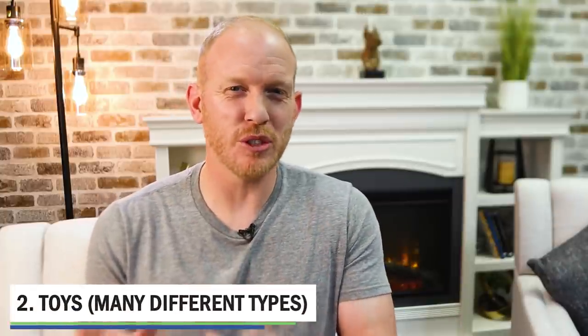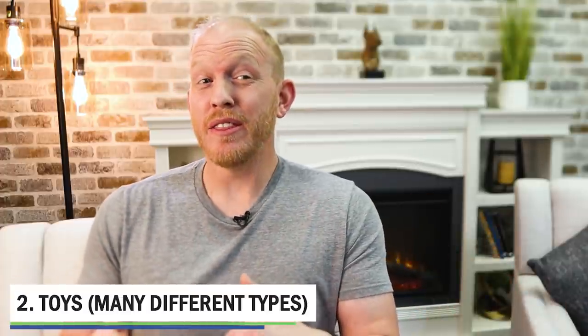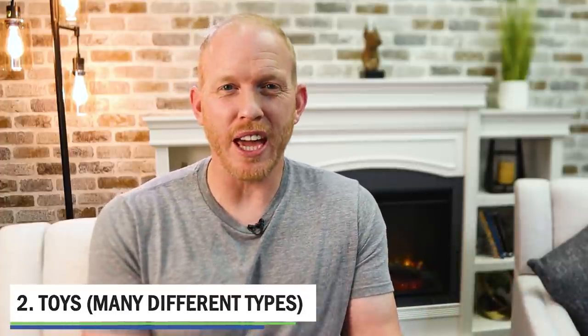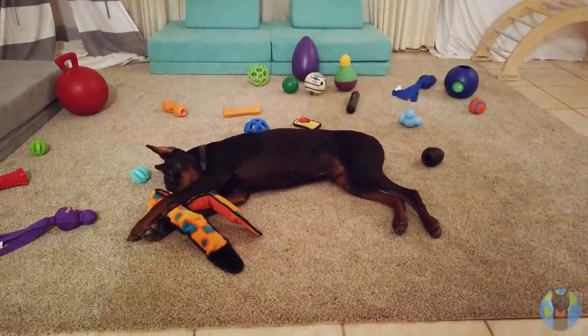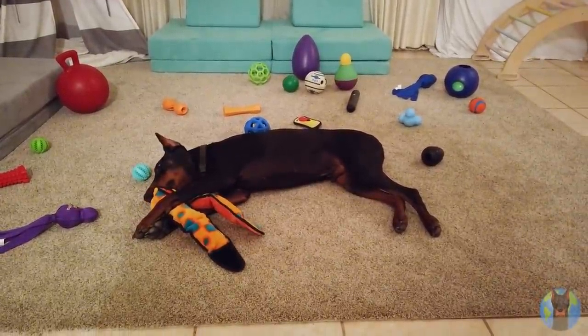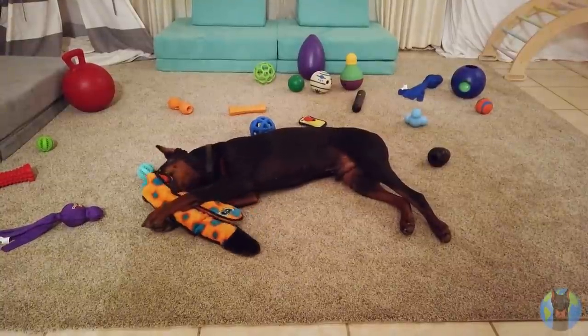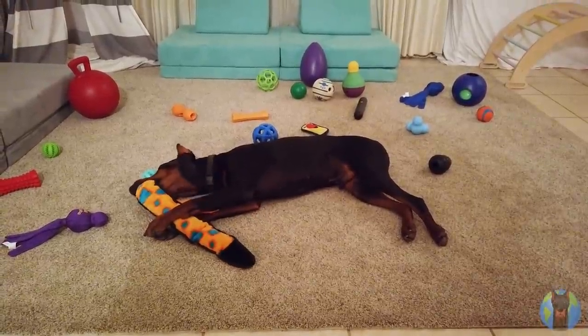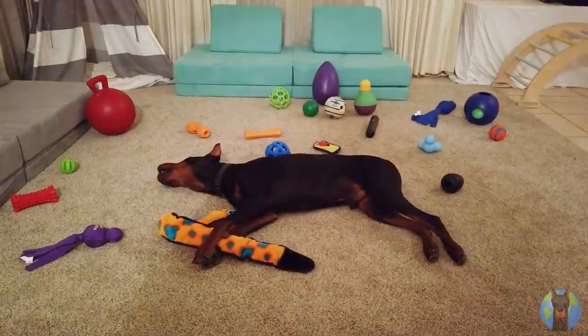Next up is toys. We want a lot of different types here - different textures, types, and feelings in their mouth because you want your dog to be really engaged with the toys. If they get bored with the same toy day in and day out, that young puppy with hurting teeth and hurting gums is going to go find a different texture in your house - it might be your couch, furniture, curtains, or shoes. So the more textures and variety with toys, the better.